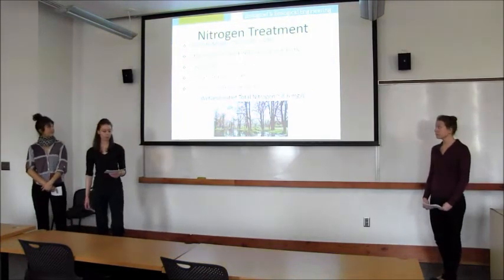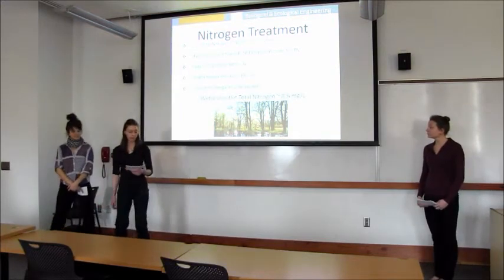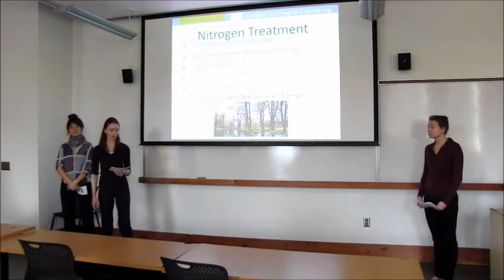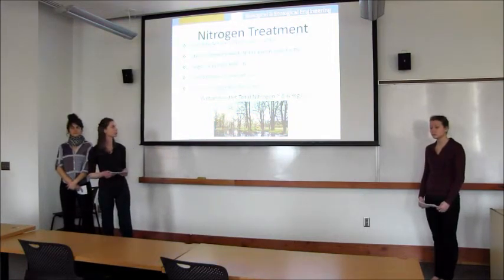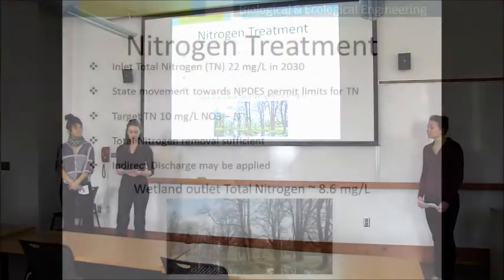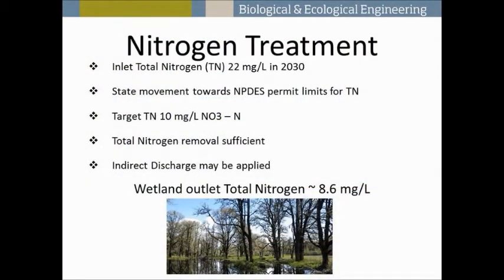Another goal of the wetland is to reduce the nitrogen concentration of the wastewater. As the first team mentioned, the wastewater treatment plant expects to produce an effluent concentration of 22 milligrams per liter in 2030. Right now there are no NPDES permit limits on discharge of total nitrogen to surface water, but there is state progress towards implementing a limit. We do expect a small amount of seepage from our wetland, so our target concentration is the OTA key groundwater quality reference of 10 milligrams per liter of nitrate nitrogen.